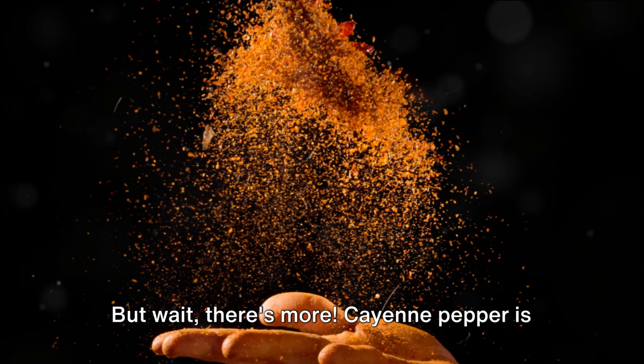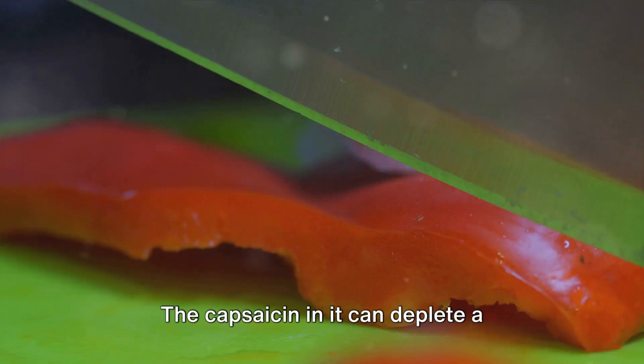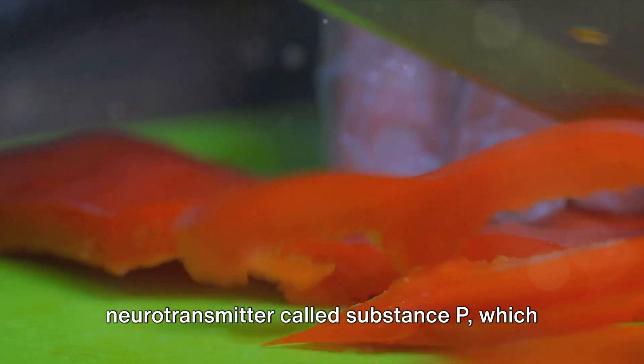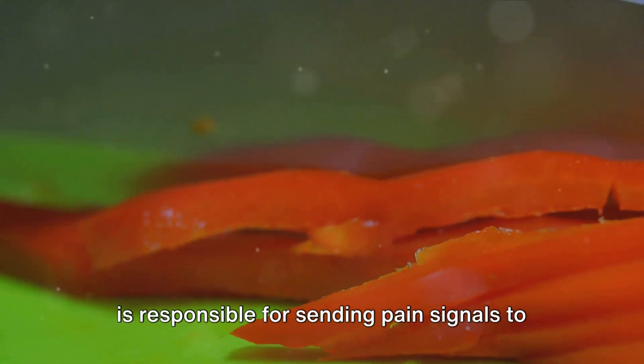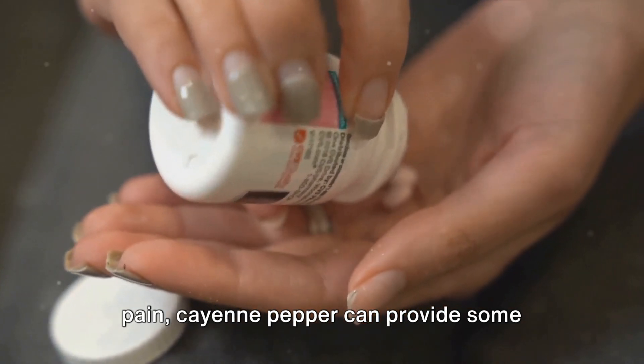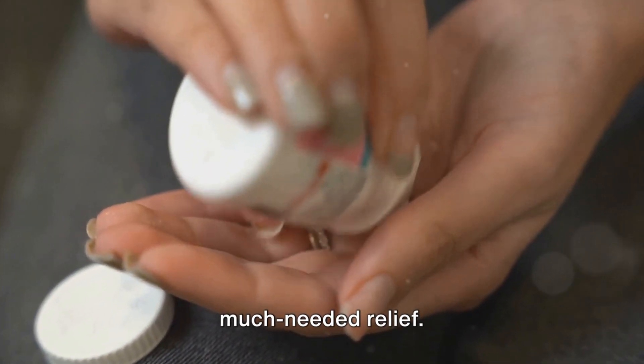But wait, there's more. Cayenne pepper is a natural pain reliever. The capsaicin in it can deplete a neurotransmitter called substance P, which is responsible for sending pain signals to the brain. Whether it's a migraine or chronic joint pain, cayenne pepper can provide some much-needed relief.